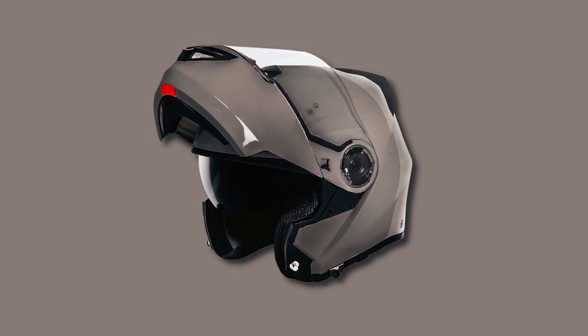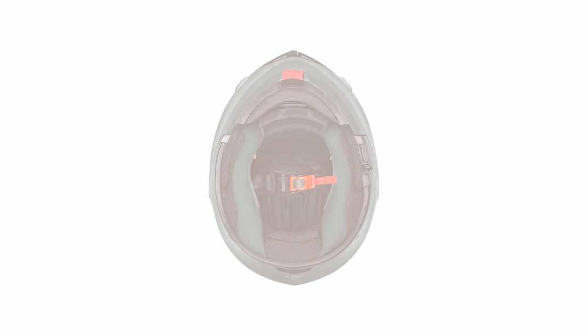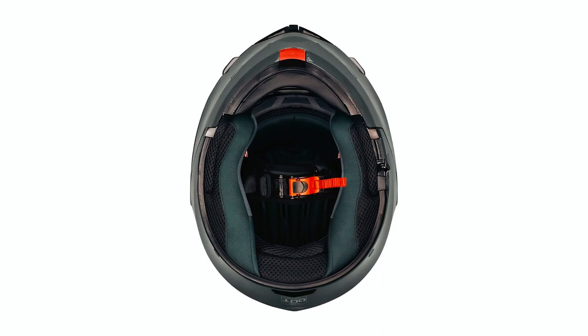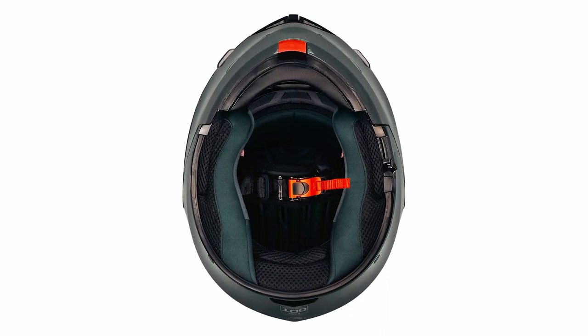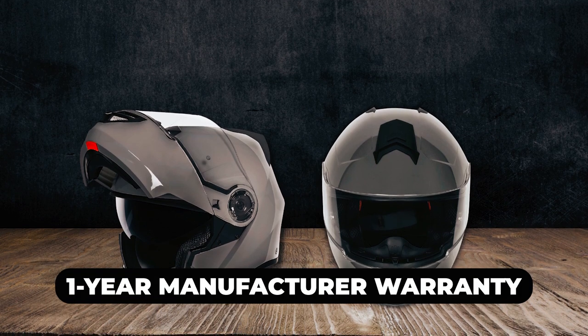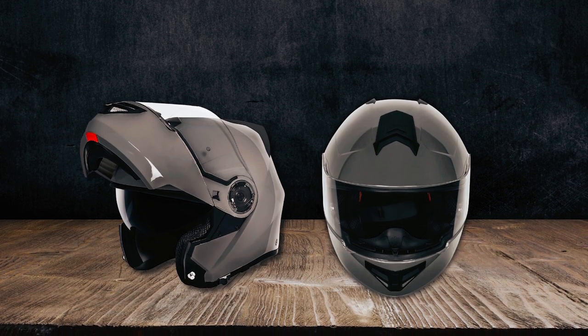The Fane Modular Helmet is DOT-approved, meeting the Federal Motor Vehicle Safety Standard FMVSS 218, guaranteeing its safety and compliance with regulations. Additionally, it comes with a one-year manufacturer warranty, providing peace of mind to riders.